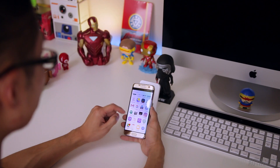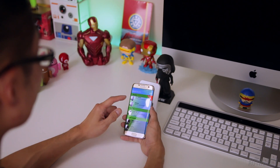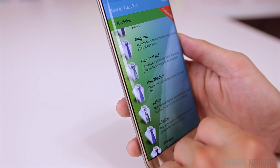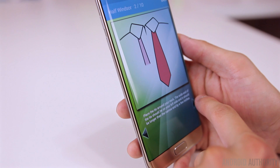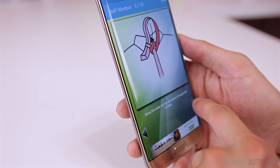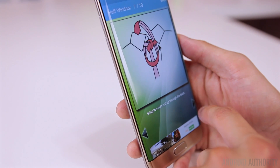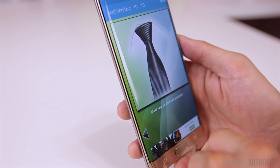This next app is a funny one — it's called How to Tie a Tie. I don't wear ties all that often, so whenever I have to wear one I don't really remember how to tie one. This app is really awesome because it has a bunch of different knots: the only one I really use is the Windsor, but there's also the half Windsor, diagonal, Atlantic, and more. It's really useful for that.